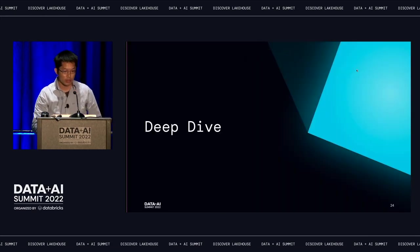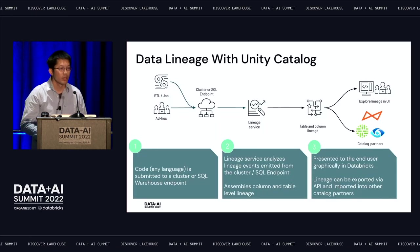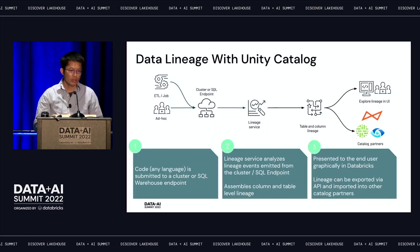So that was the demo of how it looks. Let's do a deeper dive on lineage. There are two typical common ways to write queries: through ETL jobs that trigger the same jobs periodically to build datasets for daily partitions, or through ad hoc queries using notebooks or query editors. All of these get sent through a cluster or a SQL warehouse endpoint.